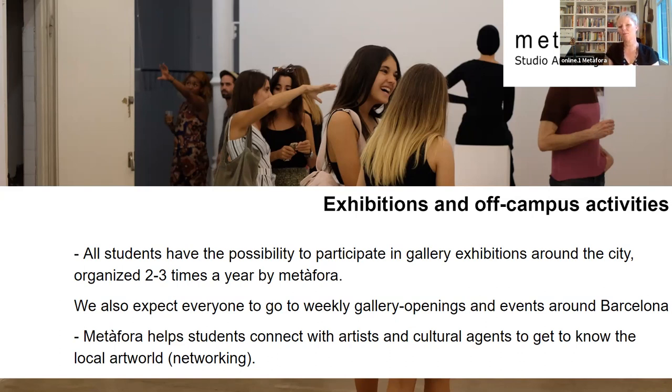As students progress further into the second and third year, we try to help them connect with artists, curators, and gallerists — to get to know the art world here. It's important that once students leave Metafora, they understand what the art world is. Whether they stay in Barcelona or return to their countries, they will know how to approach a gallery and figure out what's happening. This is something we try and teach at Metafora.